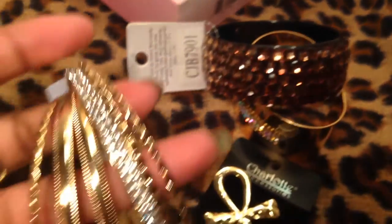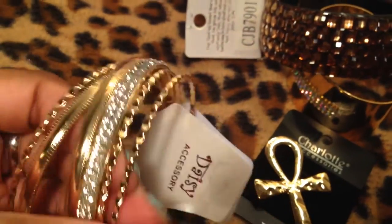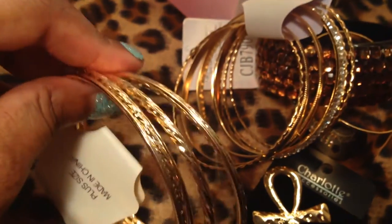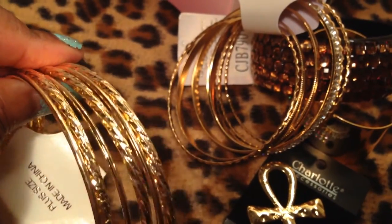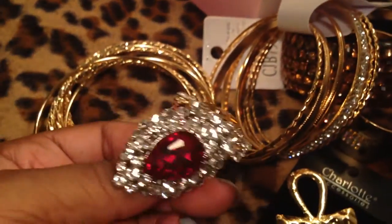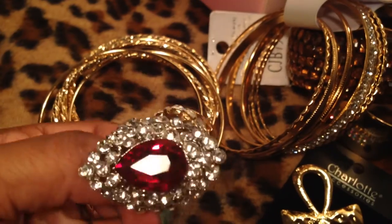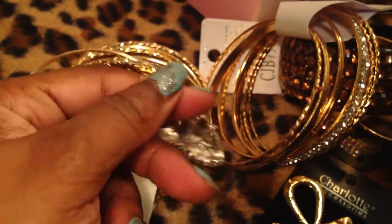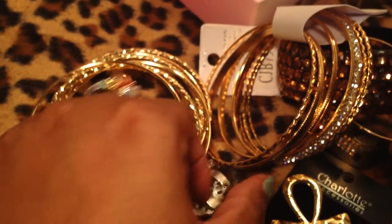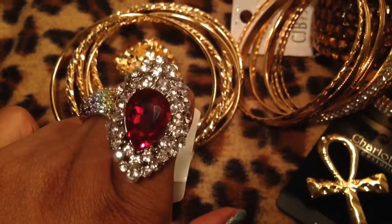I got myself a set of bangles here — they're really pretty. These are just fun for when you go out. I got myself the same set that I'm giving one away, so whoever wins it will have matching bangles. I also picked up two rings — they're the same ring just different colors. This one's like a peachy morganite color and this one's like a ruby red color. They're very, very pretty. Just forgive my nail polish — I actually do my nails on Sundays.